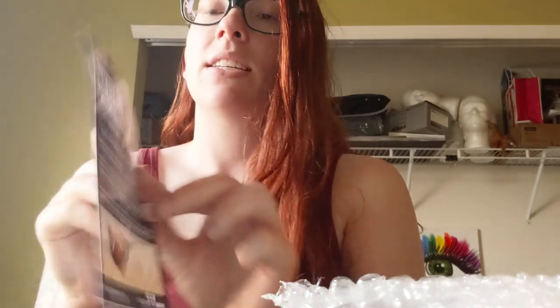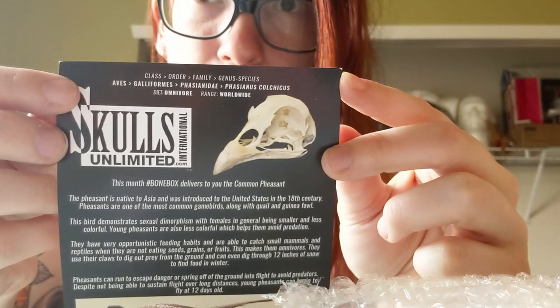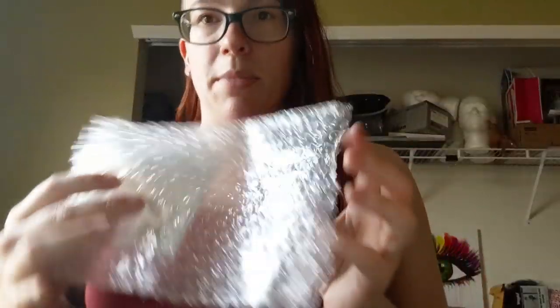The card also gives you class, order, family, genus, and species, plus diet and range at the top — all super cool. My Latin is so rusty we are not attempting any of those names, otherwise at least one of my old bio professors would be rolling in their grave.